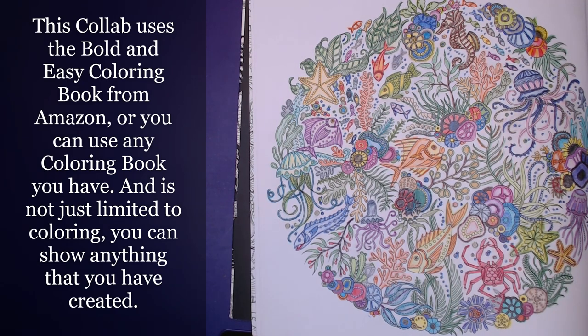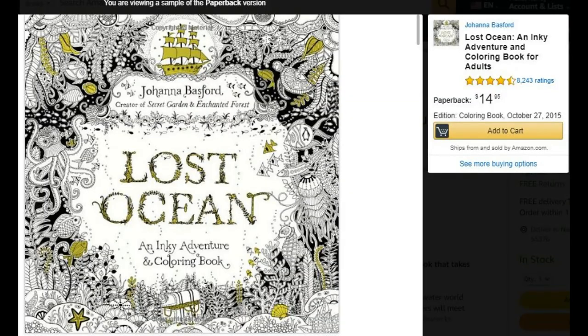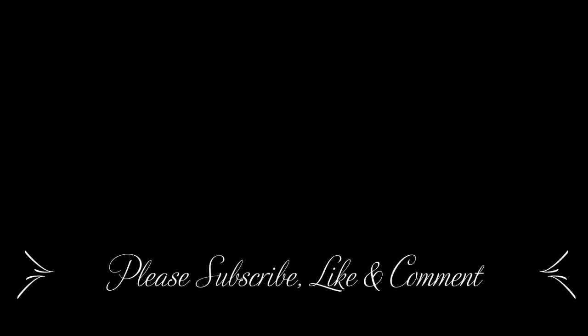Thank you guys so much for taking a few minutes of your day — I appreciate your support. I hope you give this video a thumbs up, and your comments are always welcome. I hope everyone goes out and has a fabulous day. Take care everyone, stay safe, be kind, be happy, enjoy life, have some fun. I love you guys so much and we will see you in our next video.